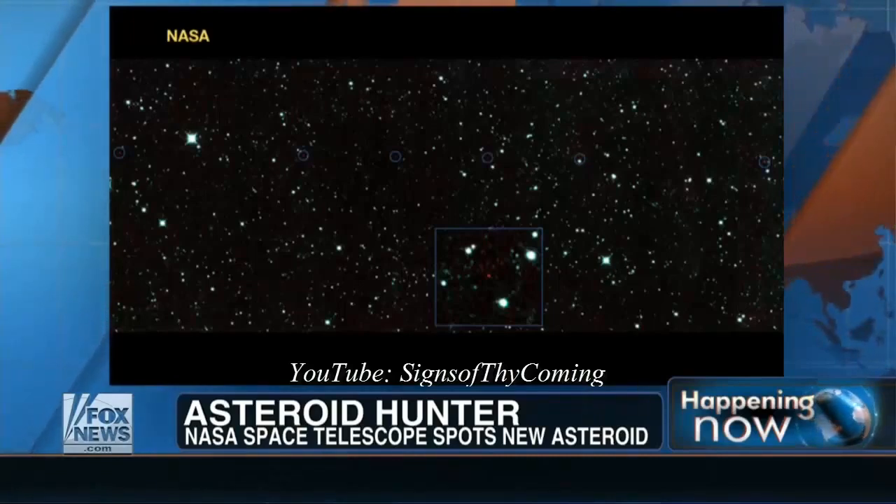Dr. Derek Pitts is one of our favorite people to talk to about these subjects. He's chief astronomer and director of the Franklin Institute Planetarium. Is it going to get close? How close is it going to get?